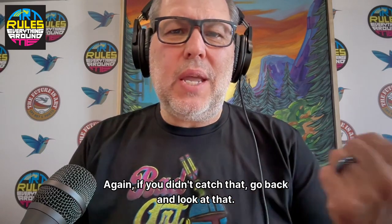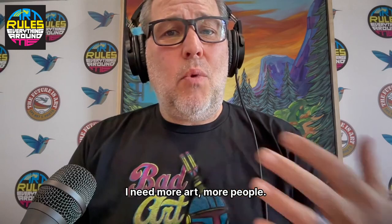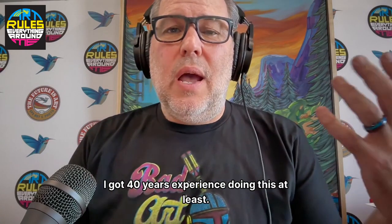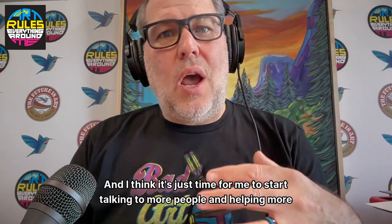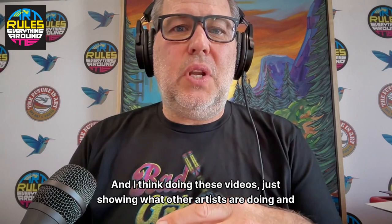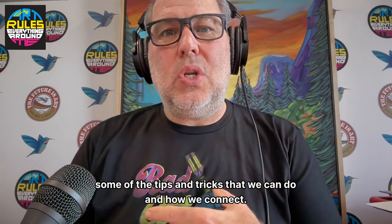If you didn't catch that, go back and look at that. Like, subscribe, share. I need more art, more people, more eyeballs on what's happening here with us and these learning podcasts. I've got 40 years experience doing this at least, and I think it's just time for me to start talking to more people and helping more artists on a broader level and scale.